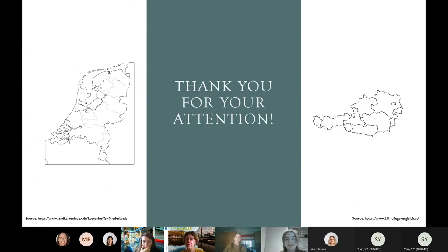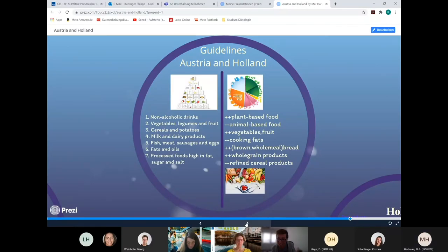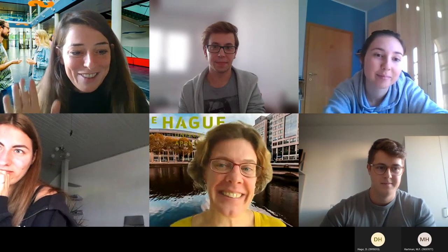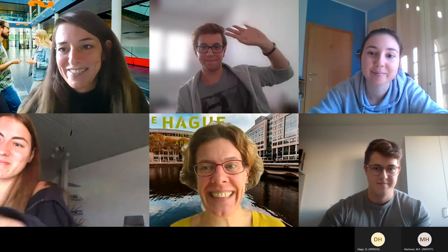This was our presentation. I hope it's enough. I hope you liked it and thank you for your attention. Thanks a lot. See you soon. Bye.